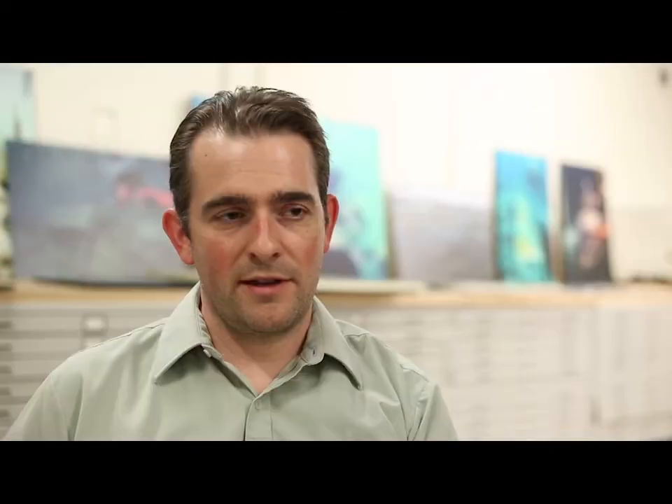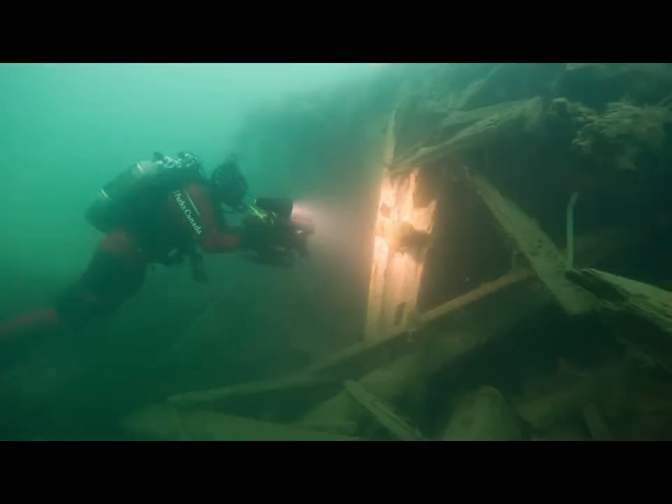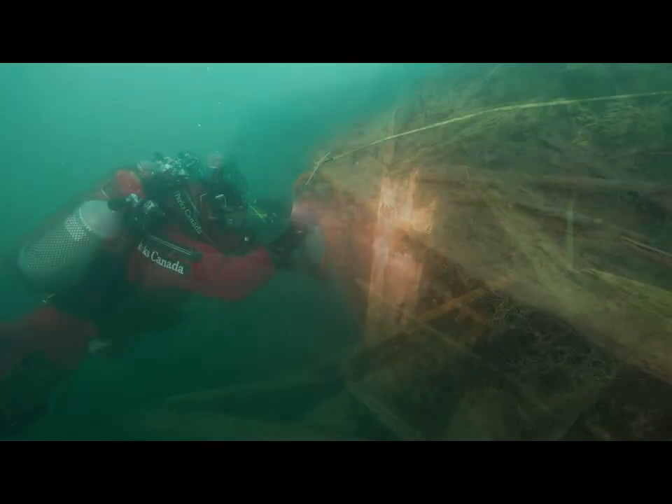Our documentation of shipwrecks can be fairly cursory, sometimes involving just a quick visual inspection, some photo and video coverage. Sometimes we'll stretch out a fiberglass tape along the center of the wreck and we'll record features relative to that baseline.